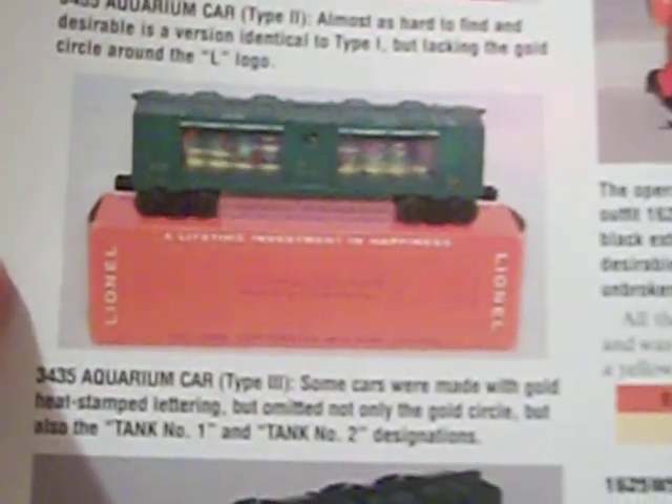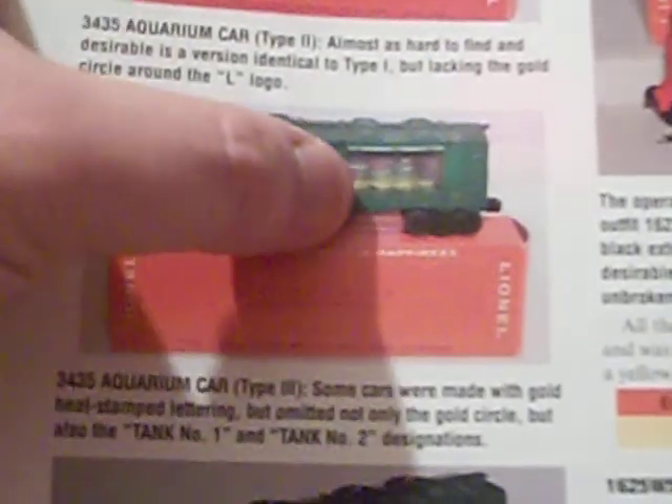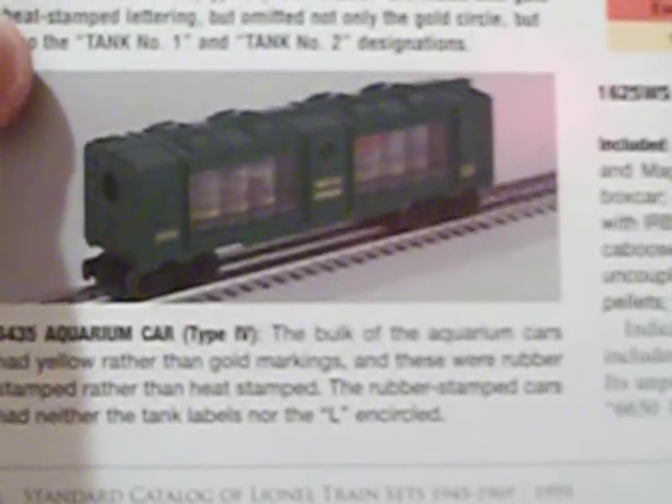Type three: some cars were made with gold heat-stamped lettering but omitted not only the gold circle around the L, but also the Tank 1 and Tank 2 designations. And finally, type four: the bulk of the Aquarium cars had yellow rather than gold markings, and these were rubber stamped rather than heat stamped. The rubber-stamped cars had neither the tank labels nor the encircled L.